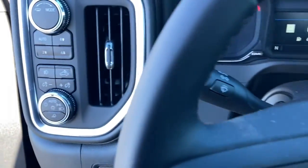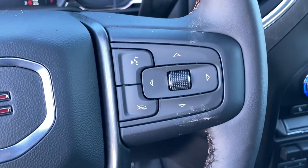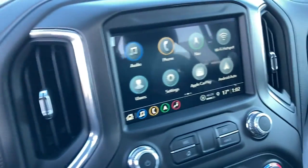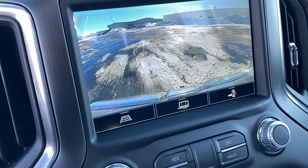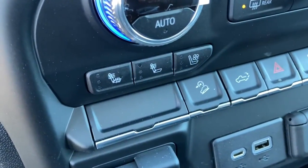These are just some of the great options this vehicle comes with: sun moonroof, keyless entry, fog lamps, remote engine start, keyless start, power passenger seat, satellite radio, bed liner, heated mirrors, and backup camera.